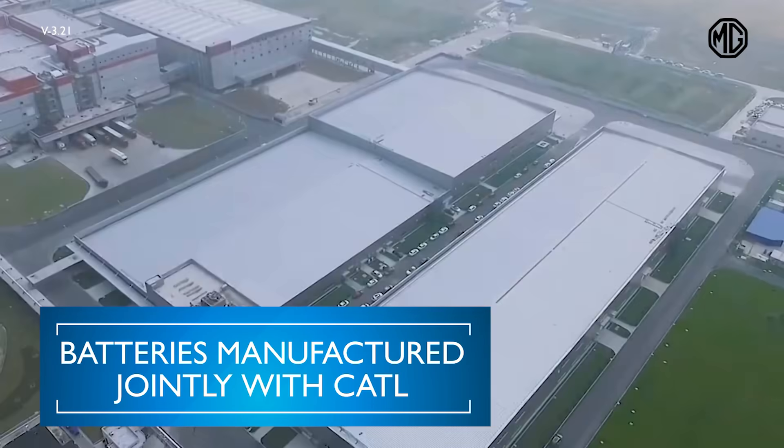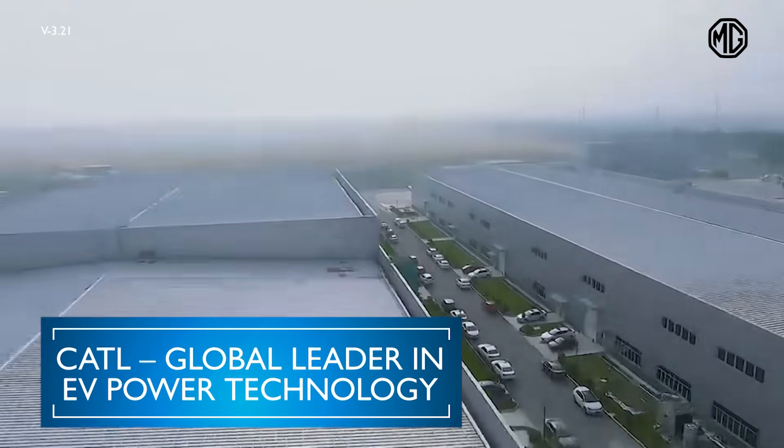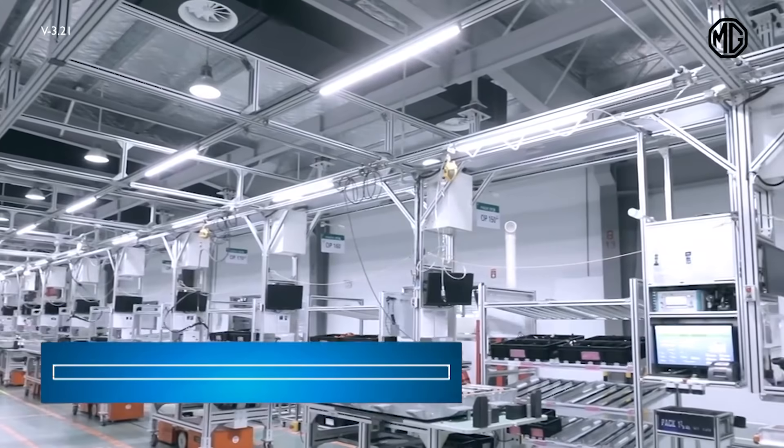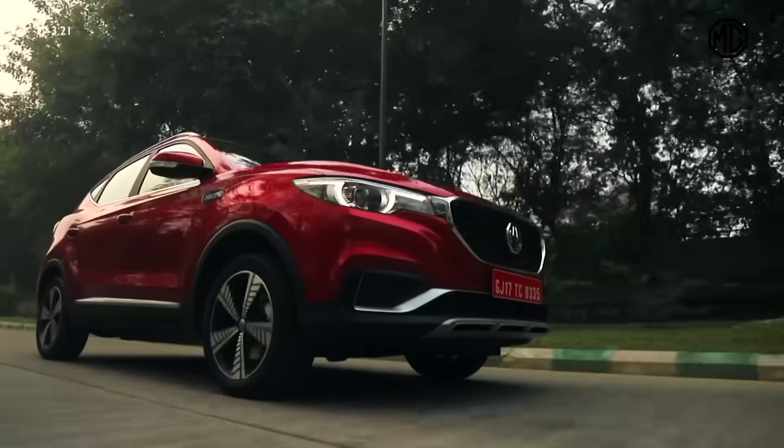The all-new MG ZS EV is powered by a battery manufactured jointly with CATL, which is the largest producer of electric car batteries in the world. CATL is also placed fourth in the top global companies list by Fortune 500.